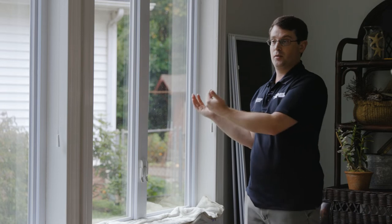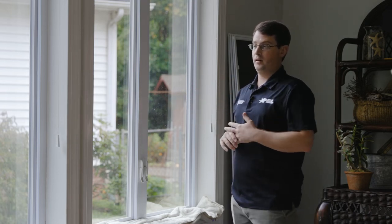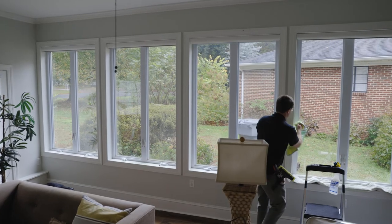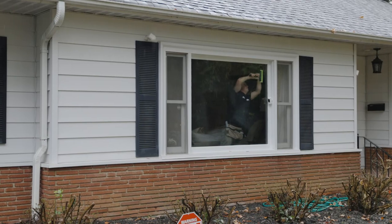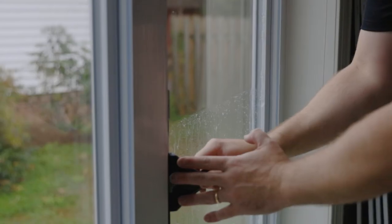If you have an issue with glare as well, we do offer something that can help with the glare and also heat rejection. They chose this safety film, and we also did another window in their living room — a really large window, also low to the ground — that was another easy access point.